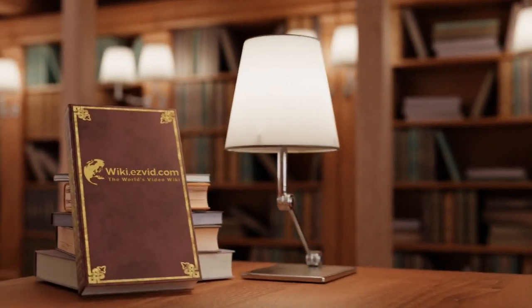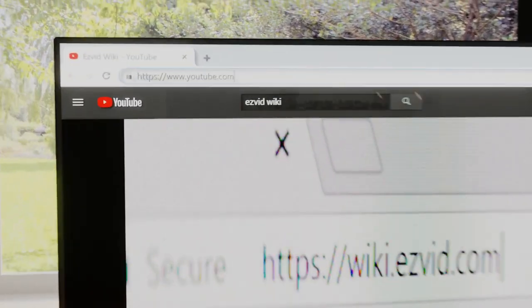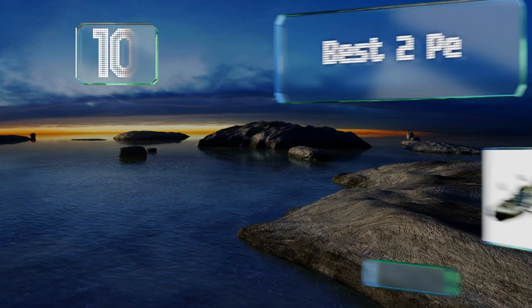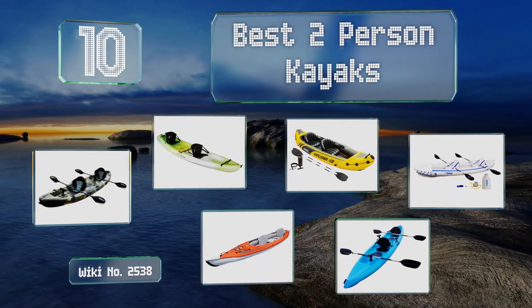Wiki.easyvid.com — search EasyVid Wiki before you decide. EasyVid presents the 10 best two-person kayaks. Let's get started with the list.